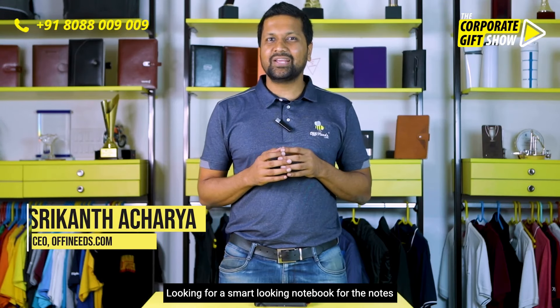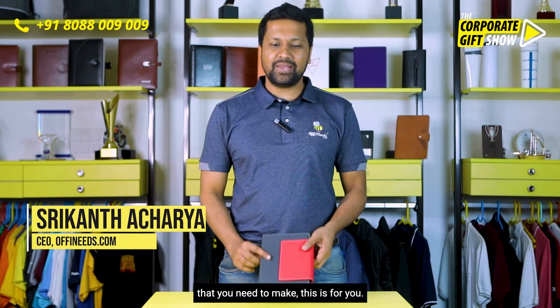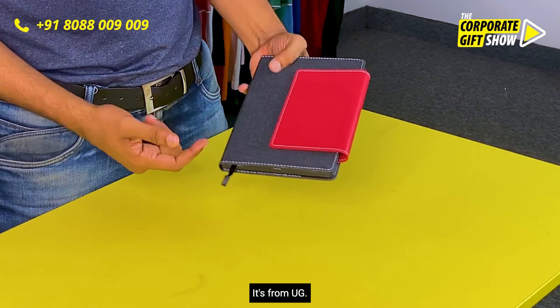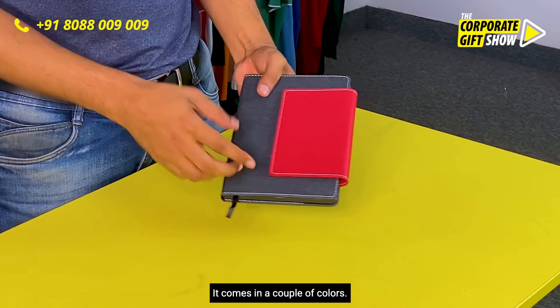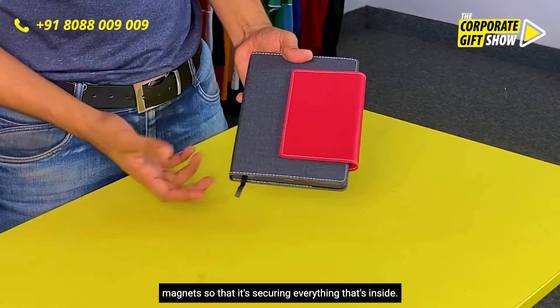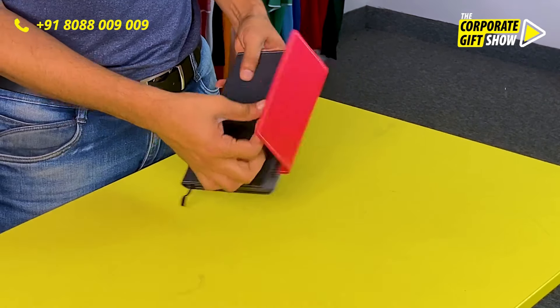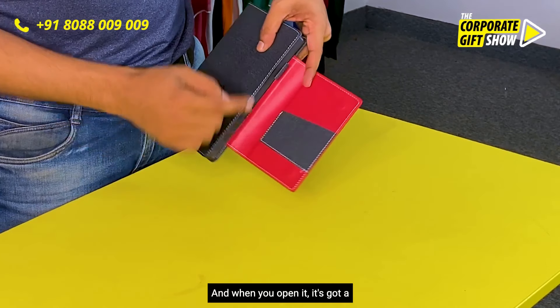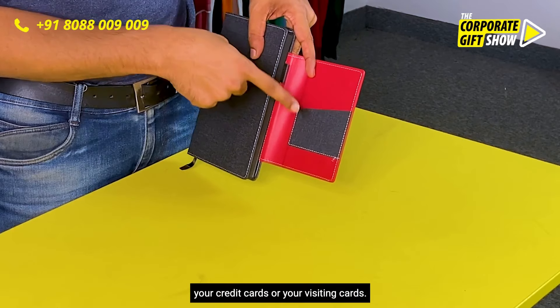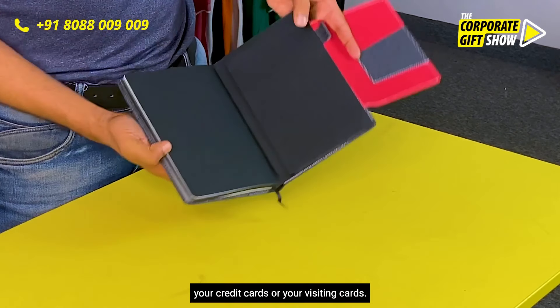Looking for a smart-looking notebook for the notes that you need to make? This is for you — it's called the Flap Notebook, from UG, and it comes in a couple of colors. It's got a huge flap with double magnets to keep everything inside secure, and when you open it, it's got a slot to keep your pen and a slot to keep your credit cards or visiting cards.